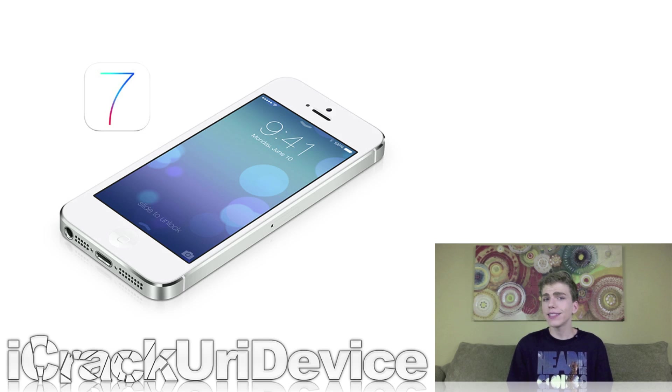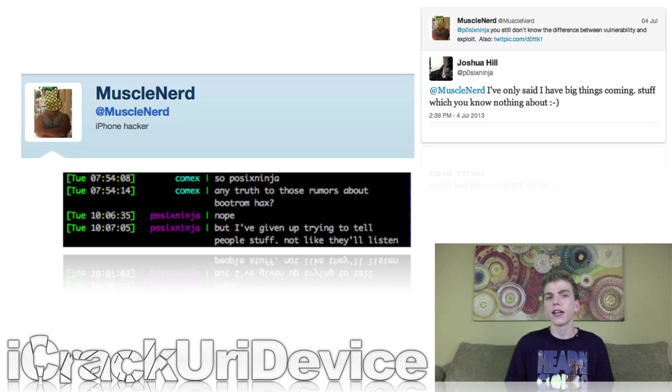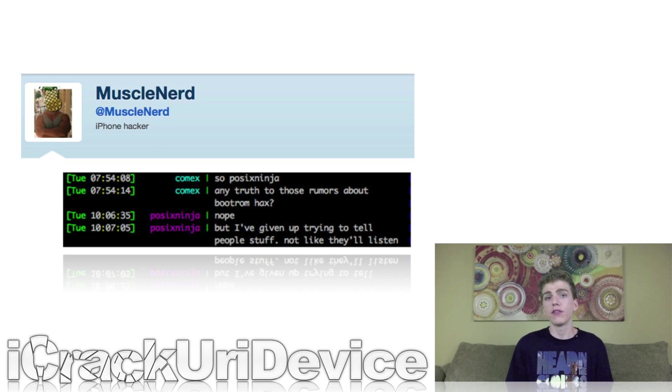While POSIX Ninja hasn't discovered a boot ROM exploit, he may have discovered a boot ROM vulnerability that he plans on demoing at the upcoming Hack in the Box conference. Unfortunately, it's unlikely that such a vulnerability will lead to a boot ROM jailbreak anytime soon, if ever. After being lectured by MuscleNerd about misinforming his followers, and after an image of a conversation between POSIX Ninja and Comex — a once prominent solo iOS hacker — proved that POSIX Ninja doesn't have a boot ROM exploit, POSIX Ninja responded: "I've only said I have big things coming, stuff which you know nothing about." The Evaders have confirmed that they are working on something new, so the jailbreak community will definitely be covered for iOS 7.